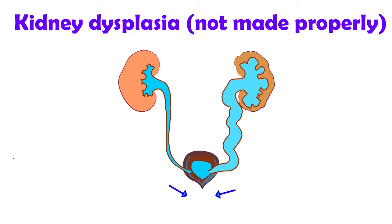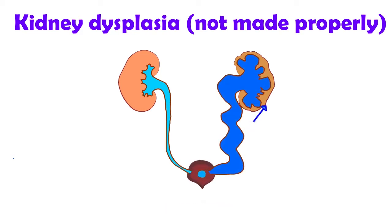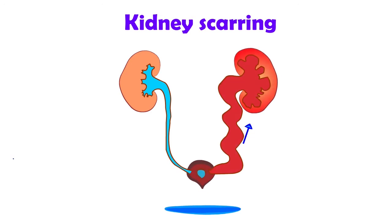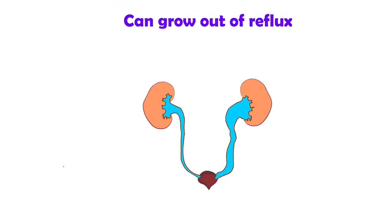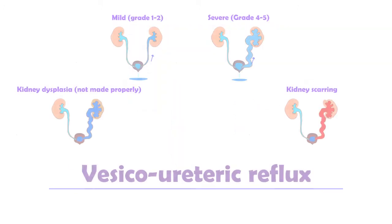With reflux, sometimes the kidney itself is also abnormally formed and may not fully work properly. This is called dysplasia. Reflux can lead to kidney damage if the urine becomes infected and gets carried up to the kidneys. This is called scarring. Getting treated early with antibiotics can help reduce scarring. As children grow and the ureters mature, many children will grow out of their reflux, especially if it's mild.